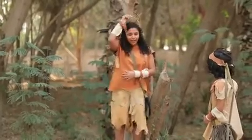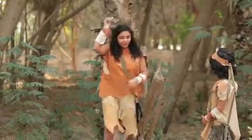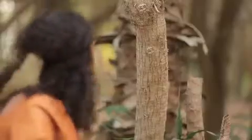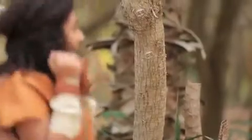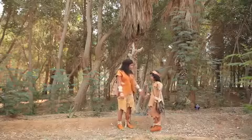Now it's Flower's turn to be measured. When they stand back and look at the marks, they can see that Flower is taller than River. River is disappointed he didn't win this game.